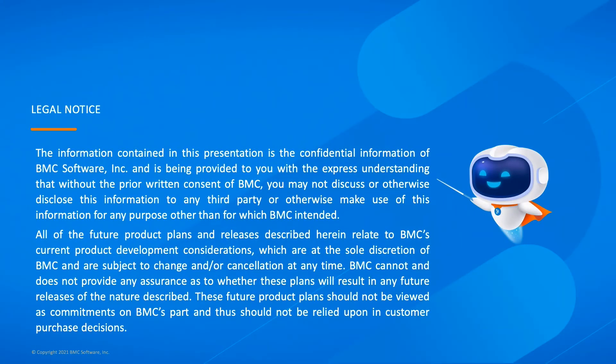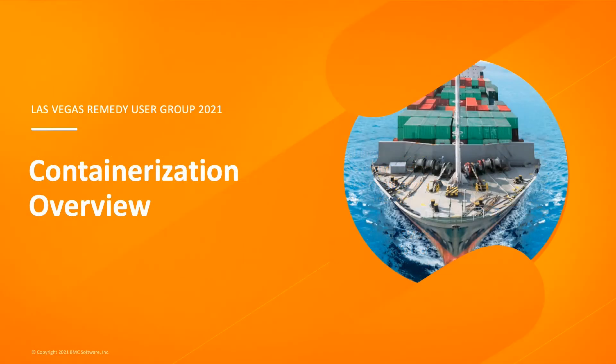Before we get started, I need to show this legal notice. There's some information I'm going to present today which represents BMC's future roadmap or features that aren't yet in our software. Please don't make buying decisions using information about the future of our products. BMC's plans may change. So with that out of the way, let's start with an introduction about containers.